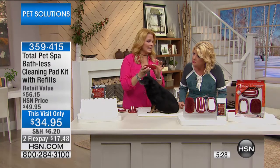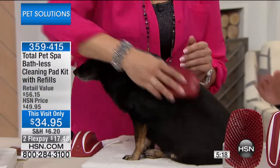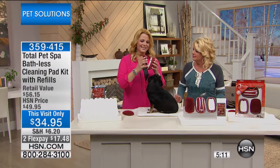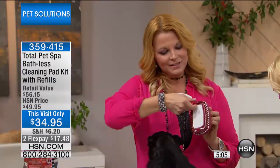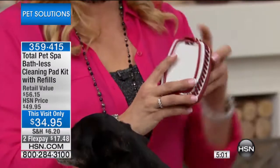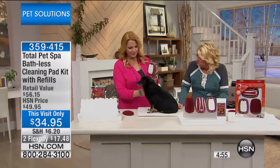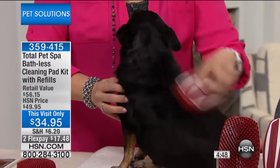For smaller animals, you can use the attachment itself without the handle — people use it on cats, guinea pigs, ferrets, anything. It's very versatile. That's the first step. Then you attach the cleansing attachment — it snaps into place. Lift it forward, put your pad in, press down on the hinge and snap it into place. Your dog will never be afraid of being brushed or cleaned again. No water — we call it going bathless.